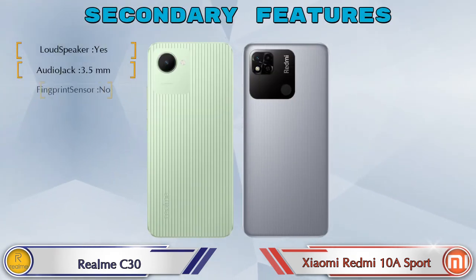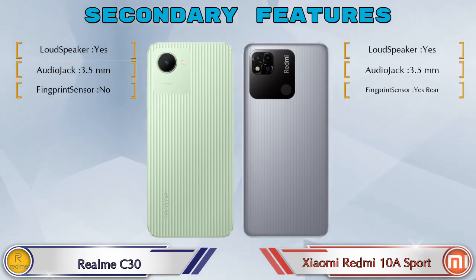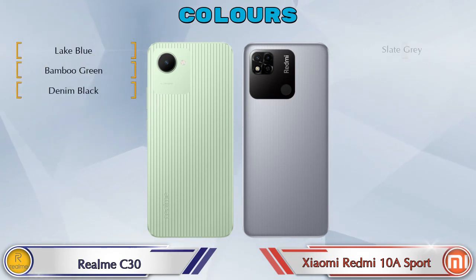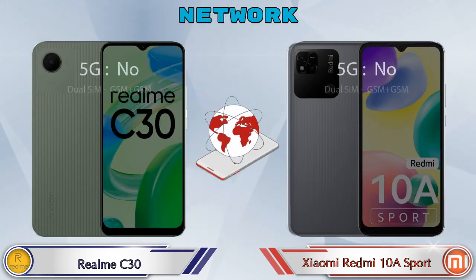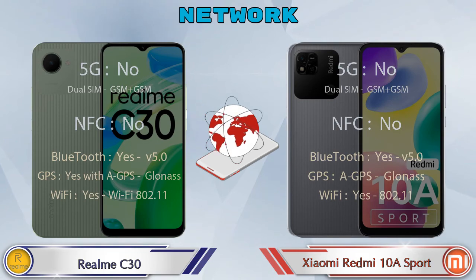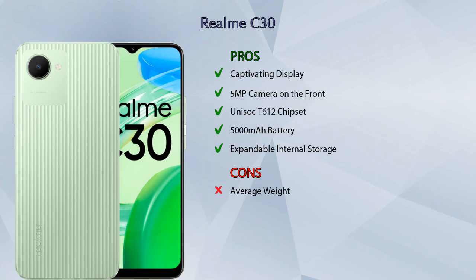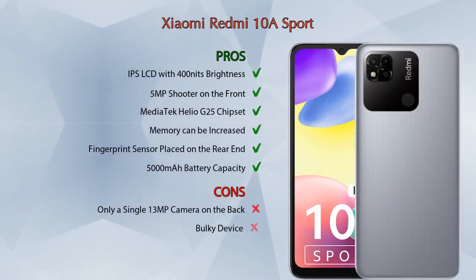Let's see the other features of both phones. There are three color options available in both phones. This is the detail about network, Bluetooth, GPS and Wi-Fi. Talking about pros and cons: Realme C30 has five pros and one con, and Xiaomi Redmi 10A Sport has six pros and two cons.